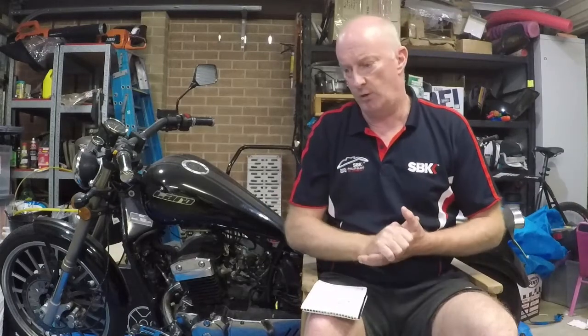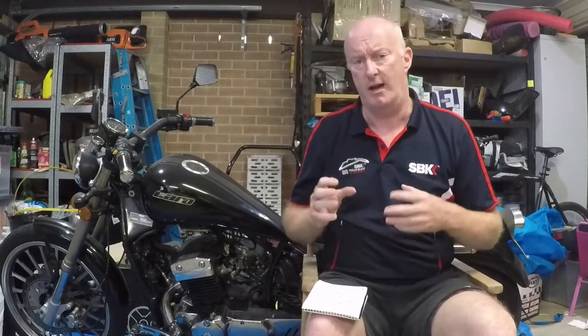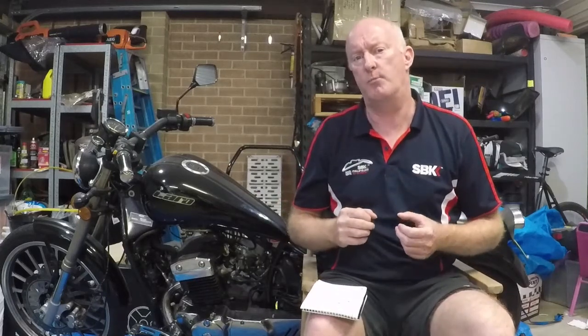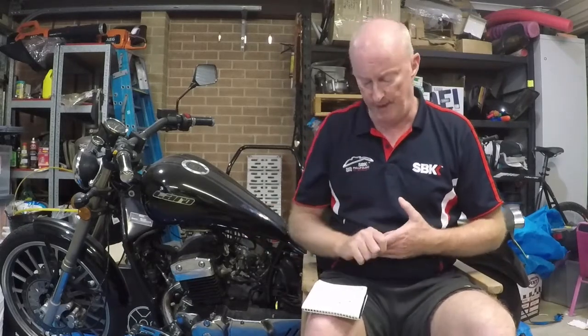They used to export a lot of their cars to places like South Africa, some Asian countries — not a big export there — and even up until the GFC, we were importing cars to America. I'll go a bit more into that later, because that plays a part in Holden's downfall.